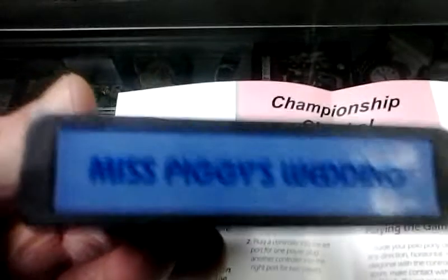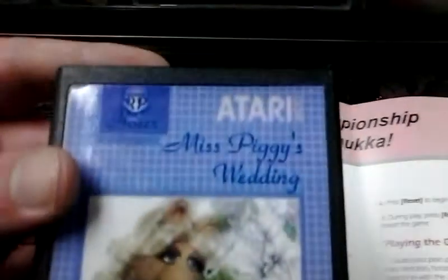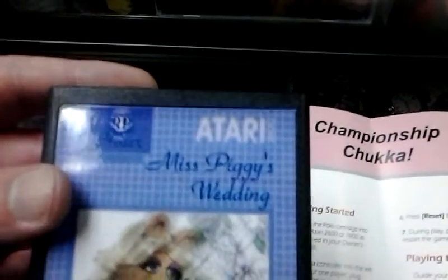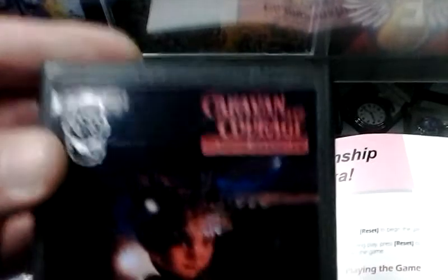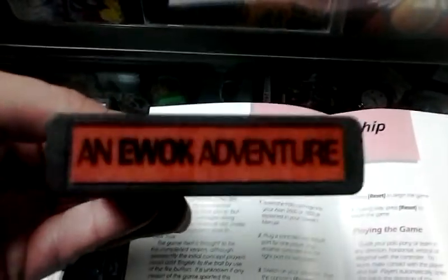Here's a fun game — An Ewok Adventure: Cavern of Courage. An Ewok Adventure. I'll probably do a review of this sometime in the future.